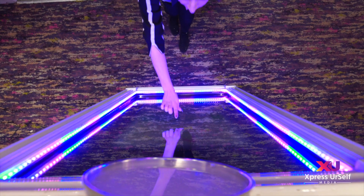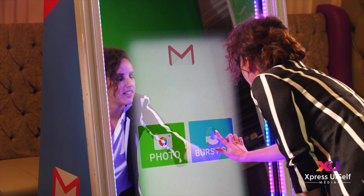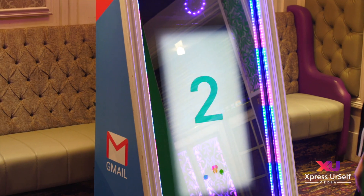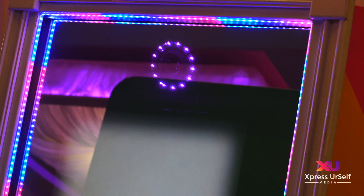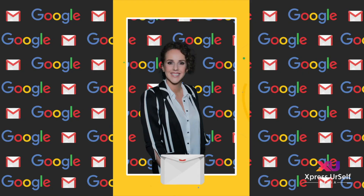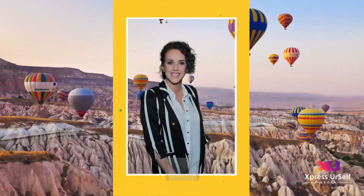Experience will include multiple guest options. Fully customizable user experience including countdowns and calls to action. Photo creation with the option to retake or accept. Customizable digital background replacement.